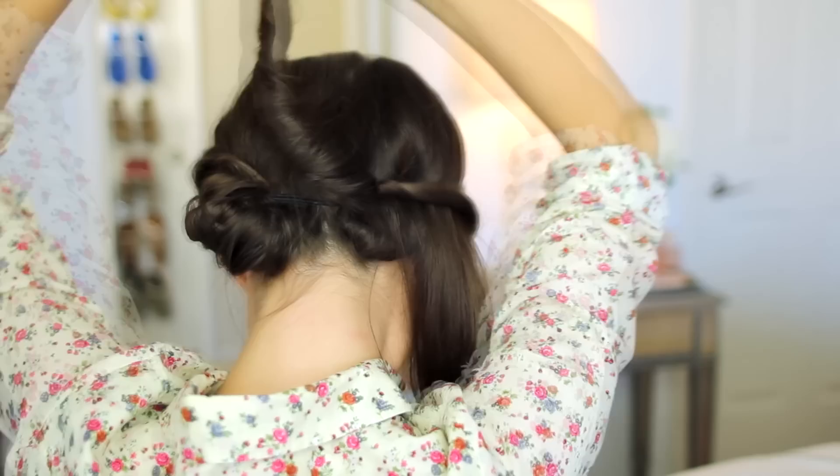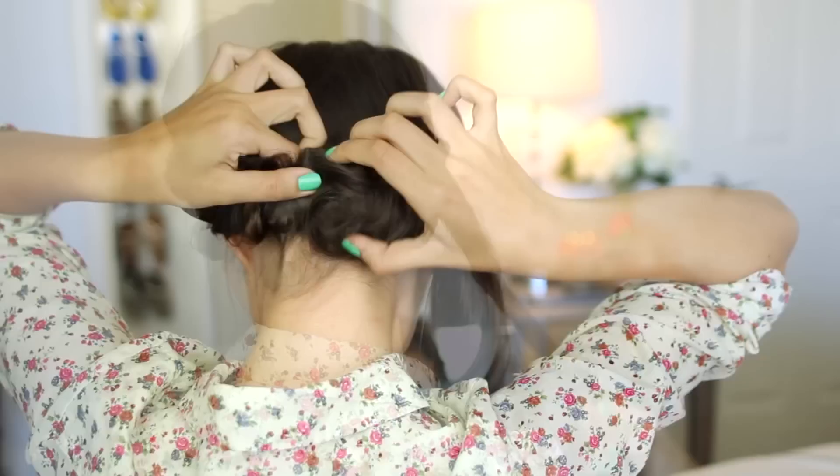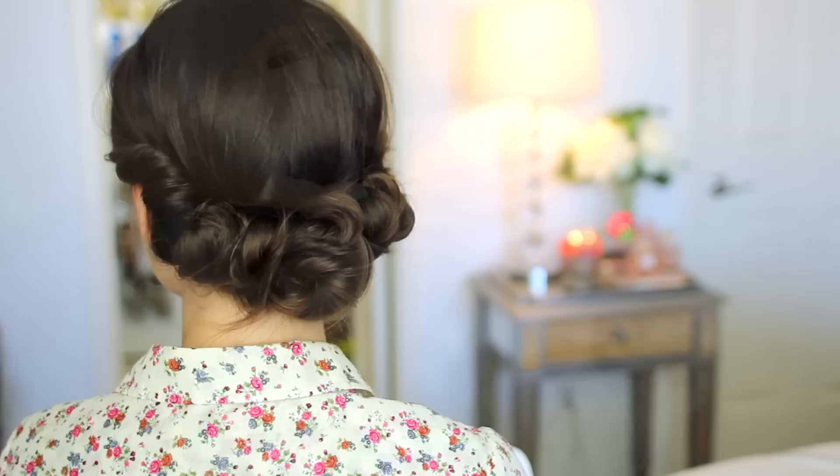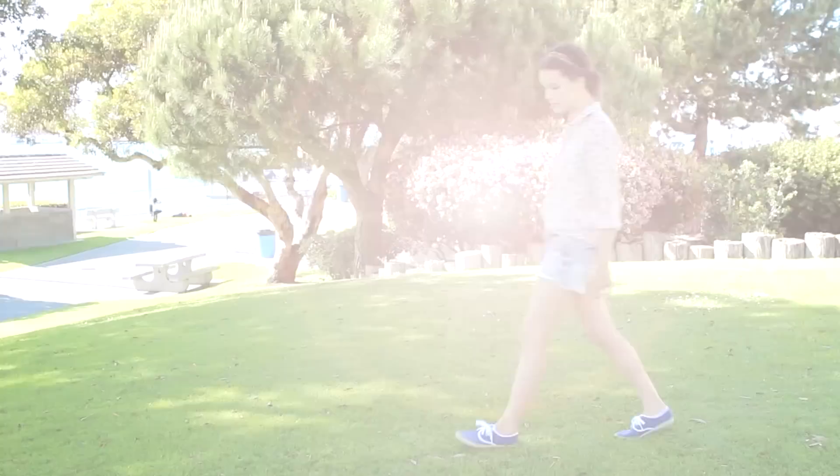Throughout the day you may have to do some maintenance tucks because some of the pieces can fall out a little bit. But it's really easy to fix and maintain. This is what it looks like when you're finished. For fragrance, I'm going to be using the new Daisy Oh So Fresh Sunshine Scent. And if you love the original like I do, you will love this one. So this is how everything looks all together.